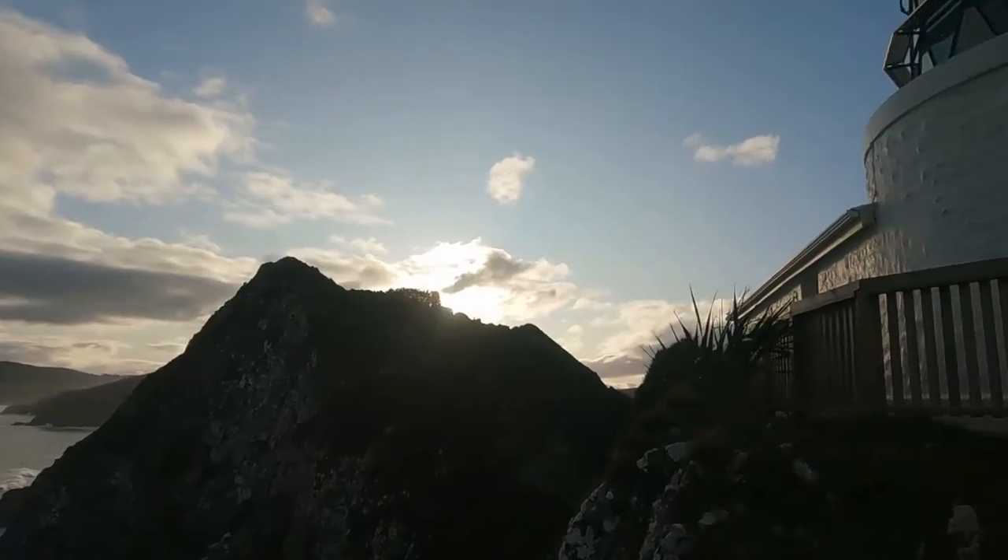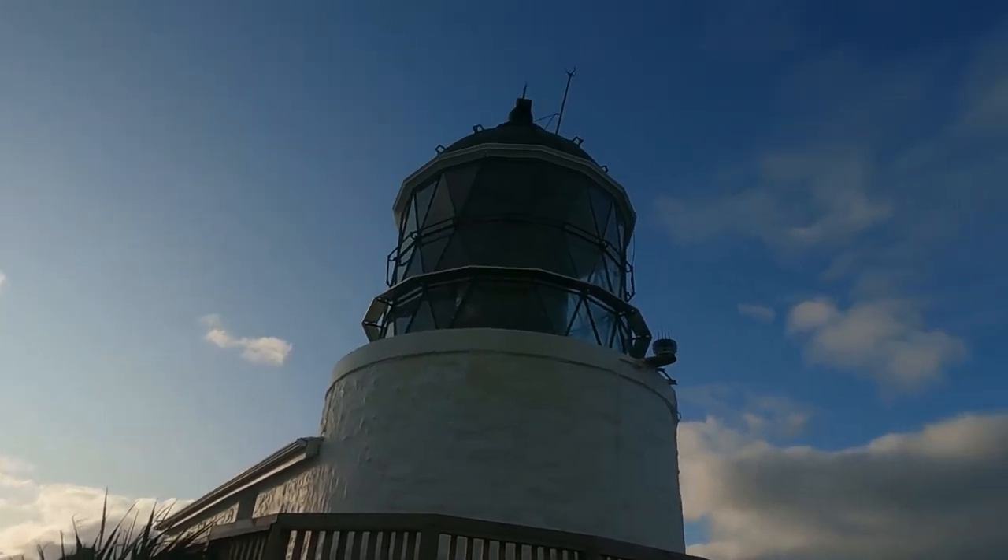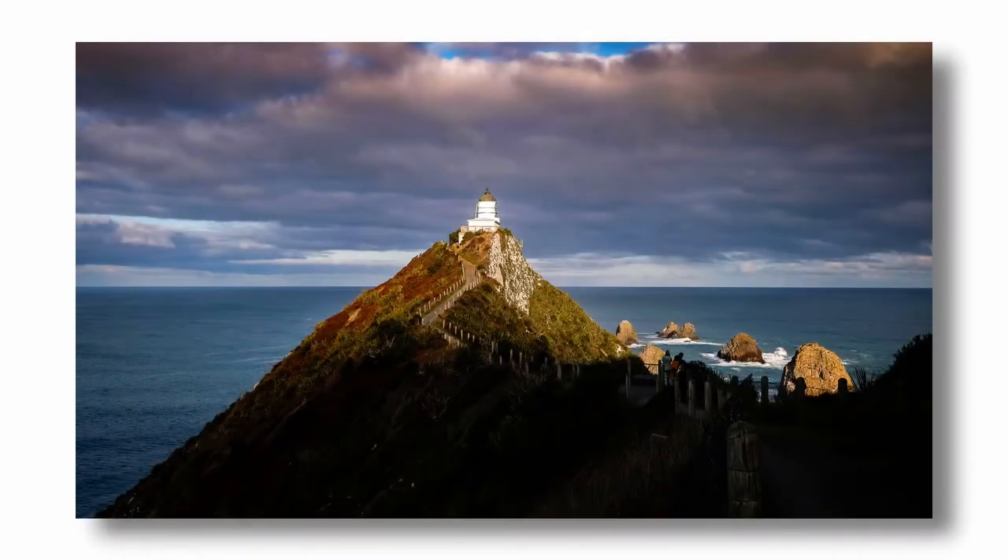The Nugget Point Lighthouse, down on the south Otago coast, South Island, New Zealand. Just managed to get down there in time to get the last of the sunlight hitting the lighthouse. Some beautiful waves rolling in.